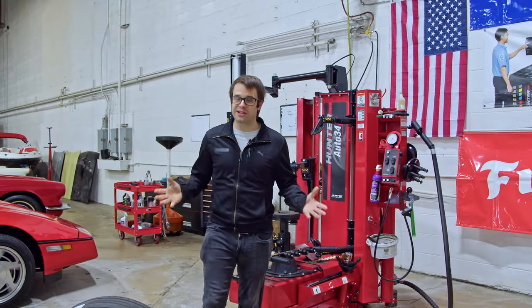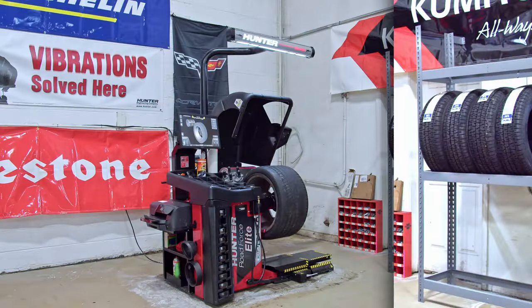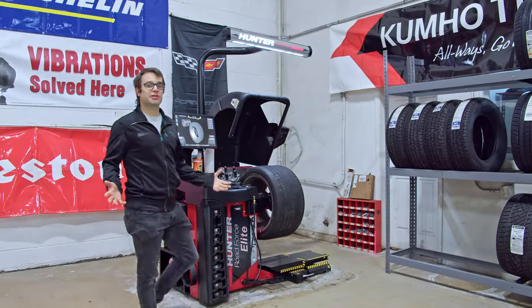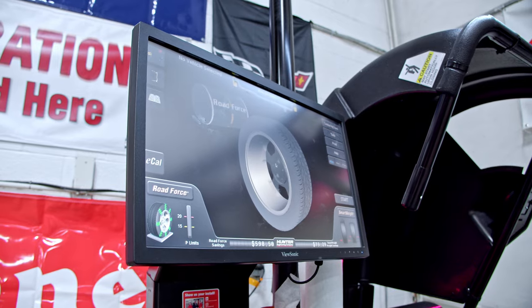Let's go check out the Hunter Road Force Elite, which we use to balance all of our tires. This is the Road Force Elite, one of the industry leading diagnostic tire balancers. It uses smart weight technology to ensure high quality balance.